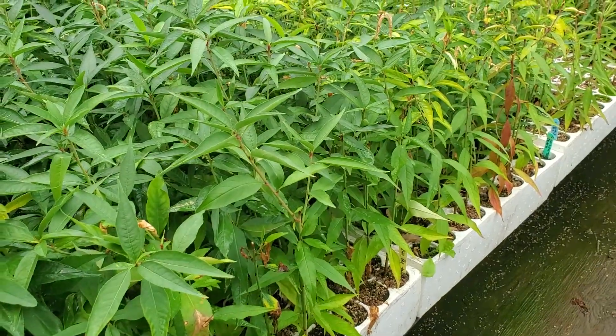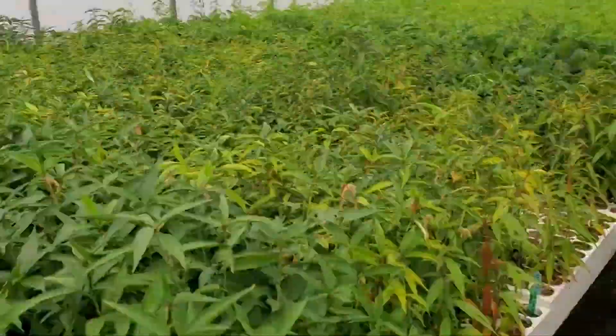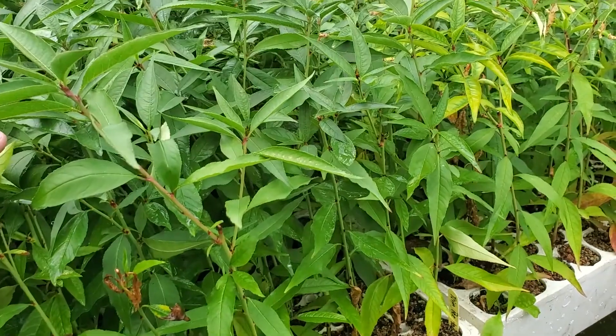So we're July 7th at Tree Time Greenhouses. I'm with Kaelin. Kaelin's our inventory manager and of course we're reviewing a whole bunch of the cold hardy peach rootstock that we have.